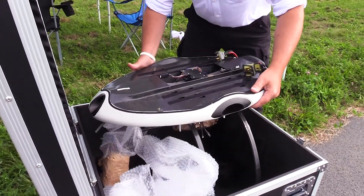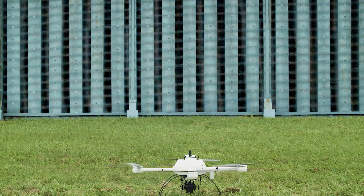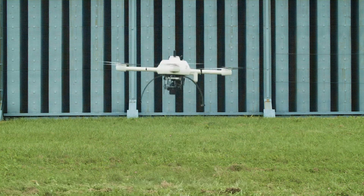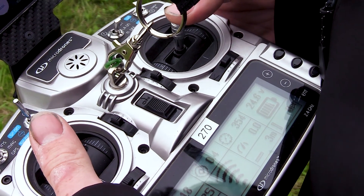Typically, surveyors are out installing and surveying ground control points before they fly any kind of mission. Our direct georeferencing package doesn't require that — you need zero or just a few ground control points. This gives more flexibility to the surveyors for their mission.